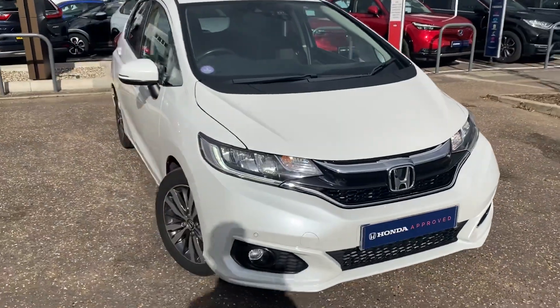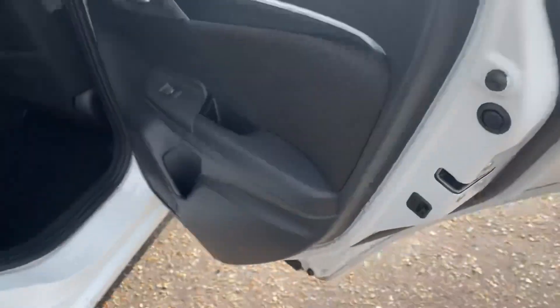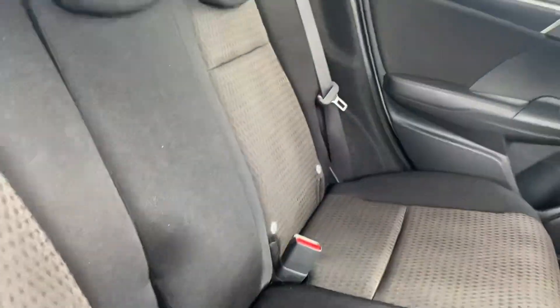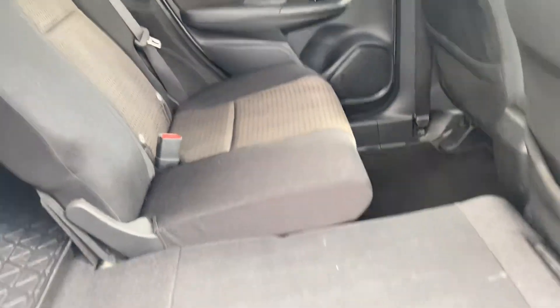This car comes with two keys and has the dark grey fabric interior — it's in really good condition. You've got three seat belts across the rear, Isofix child seats on the outers, and Honda's Magic Seat System allowing you to lift the seats up so you can store taller, larger items, or with one lever you can put the seats down 100% flat.